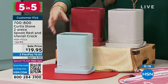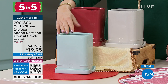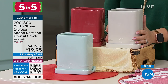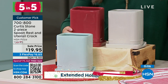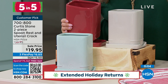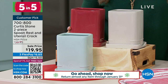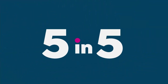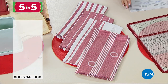Curtis Stone's wife actually grabbed this and put in some herbs to make it a planter, since it has that little drainage hole. I have three color choices: light turquoise, stone gray — which is the signature color for Curtis Stone — and red. I only have 130 left in red. Customer pick with 31 reviews on hsn.com. Beautiful ceramic. The item number is 700-800.